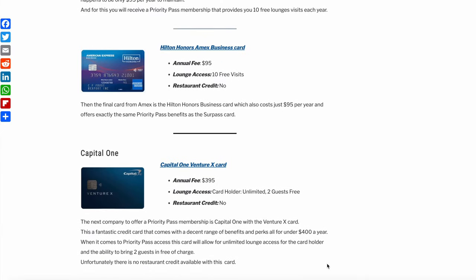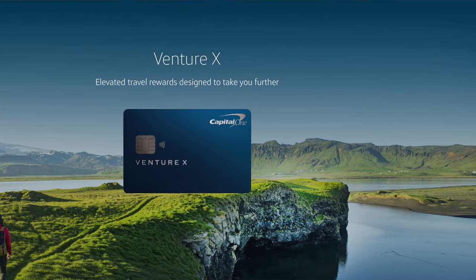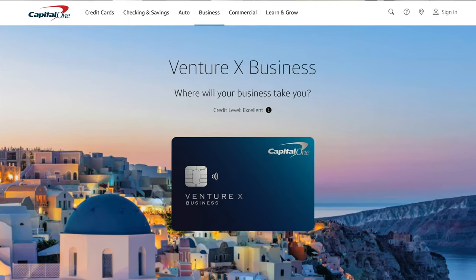The next company to offer a Priority Pass membership is Capital One with the Venture X card — a fantastic credit card with a decent range of benefits and perks, all for under $400 a year. This card will allow unlimited lounge access for the cardholder and the ability to bring two guests in free of charge. Unfortunately, there is no restaurant credit available with this card. Capital One also offers the Venture X business card, which has the same unlimited lounge access and two free guests — but this version does include the restaurant credit.